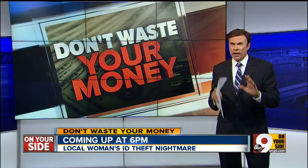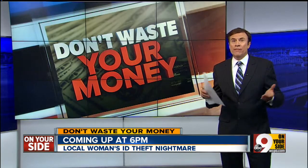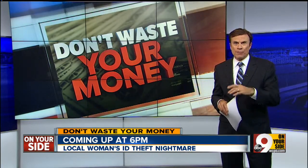I will be on your side with a local woman's identity theft story. See how easily you or any of us could become a victim of ID theft, and we'll have three simple things you can do to prevent it from happening to you. That's coming up in 15 minutes.